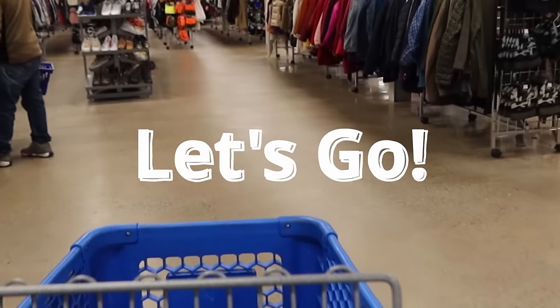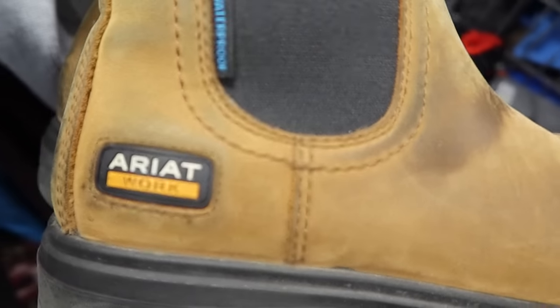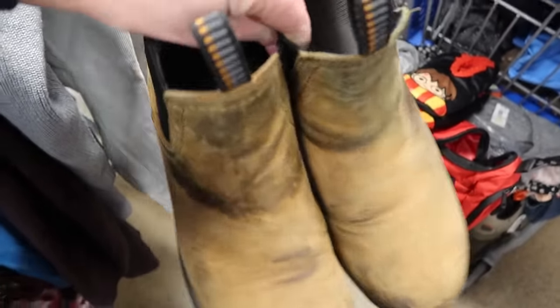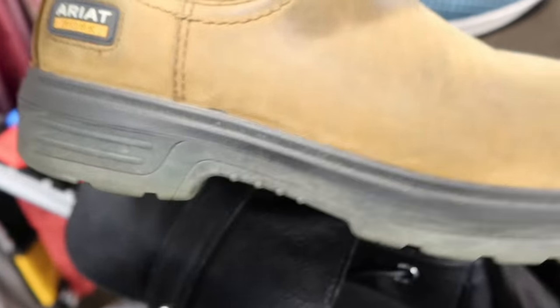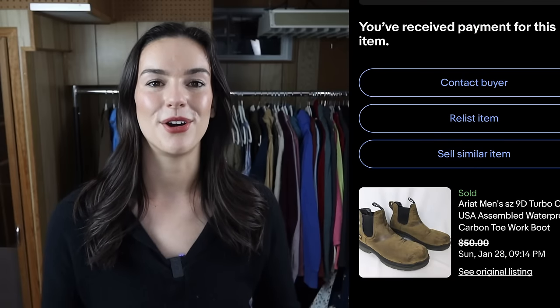As always, I went straight to the shoes where I found a pair of Ariat boots — men's work boots, steel-toed, chelsea style. These were pretty beaten up, but they had a really good sell-through rate and were originally around $180. I knew somebody would still want these for work. I picked them up for $10, listed them, and they sold within just a couple hours for $50.